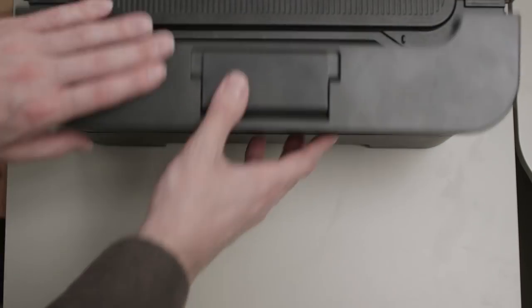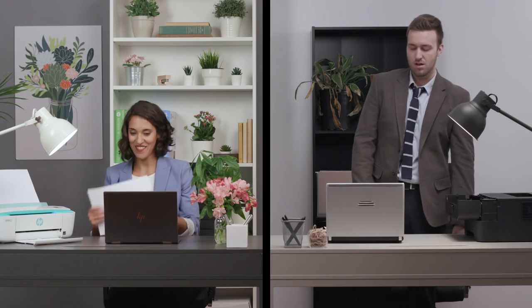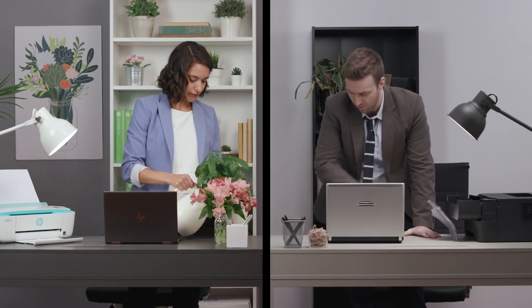You see, paper jams and bad printouts contribute to wasted resources, forcing you to use more paper, inks, toner, maybe even replace your equipment.